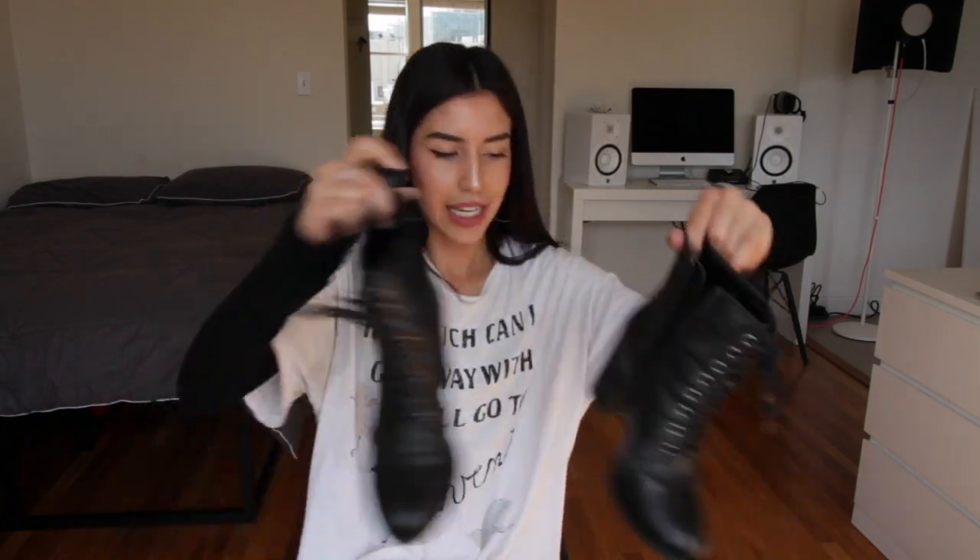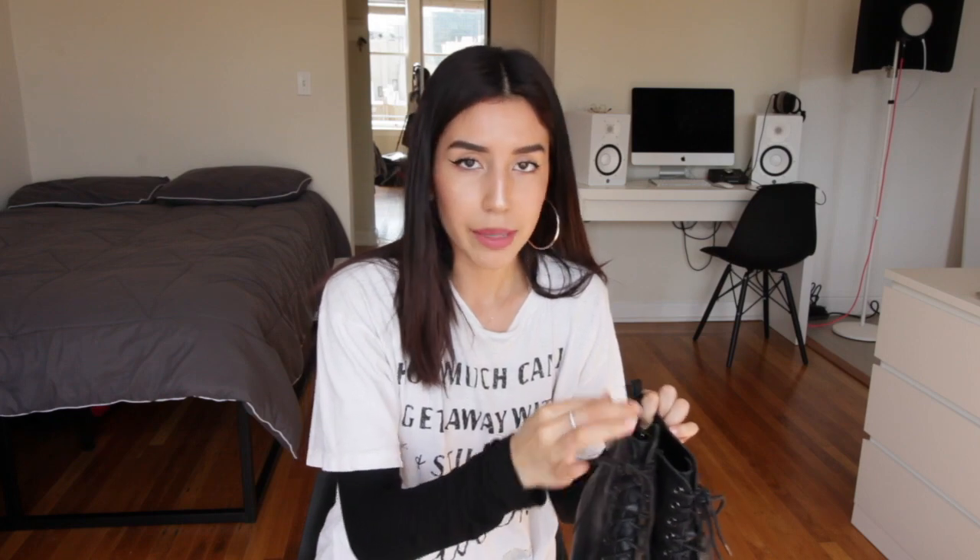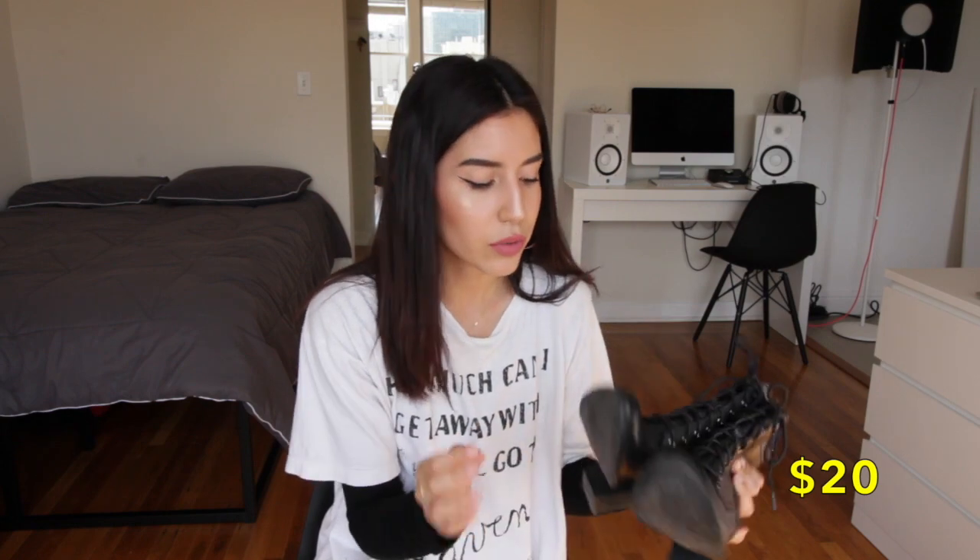Last but not least, I have these Steve Madden lace-up booties that I got at Buffalo Exchange, the one at Valencia, for only $20. I wore these to the Magic Jordan concert. They're not very comfortable, but looks over comfort, right?